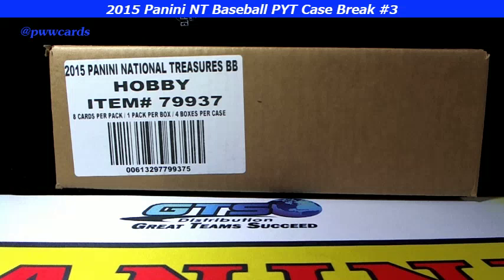Good afternoon, welcome to Prestige Worldwide Hockey Rob coming to you live from the dungeon. It is March 6, 2016, Sunday, 1:15 PM. We have 2015 Panini NT baseball Pick Your Team case break number three. Everybody knows who they got — welcome, let's get going on the break. Good luck to everybody.